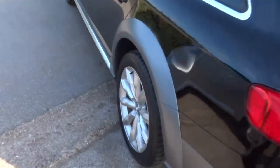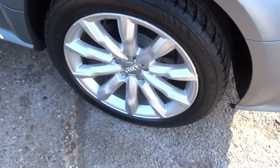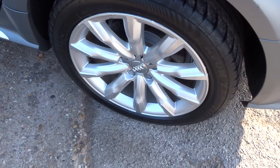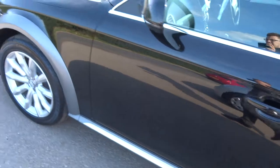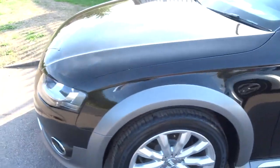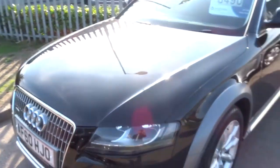The car has got lots of extras, including these gorgeous multi-spike alloys. As you can see from the video, the car is in very good condition — I can't see a mark on it to be honest with you.